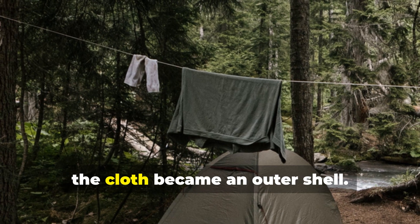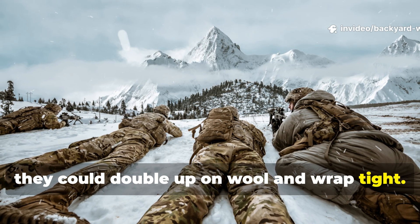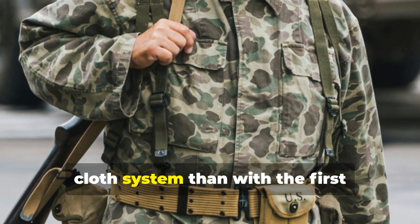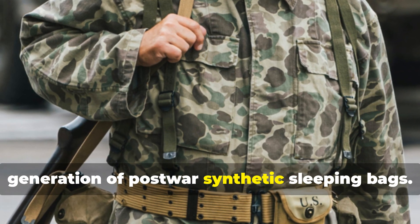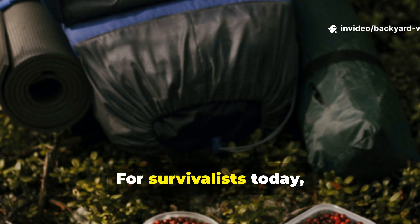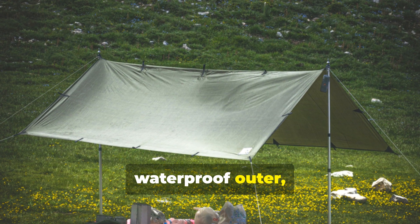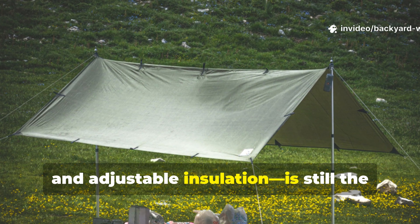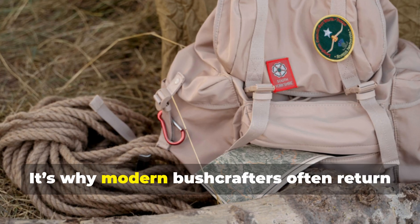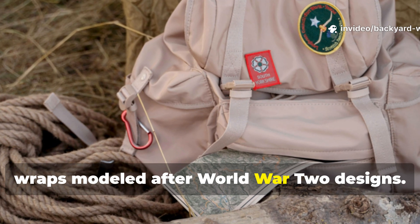If it rained, the cloth became an outer shell. If it was freezing, they could double up on wool and wrap tight. That's why many veterans claimed they stayed warmer and drier using the old cloth system than with the first generation of post-war synthetic sleeping bags. It was about flexibility, not fancy materials. For survivalists today, that's a major takeaway. The principle of modular layering—using a waterproof outer, breathable inner, and adjustable insulation—is still the smartest approach to staying warm in unpredictable weather. It's why modern bushcrafters often return to oilskin bedrolls or wax canvas bivvy wraps modeled after WWII designs.